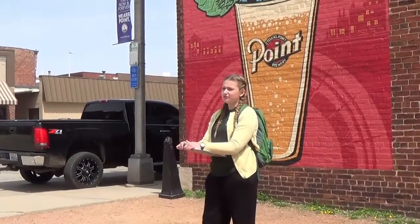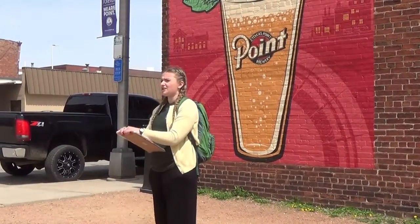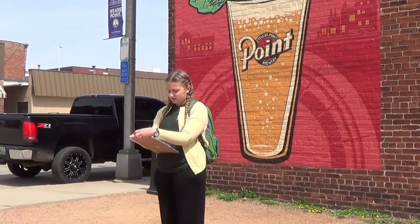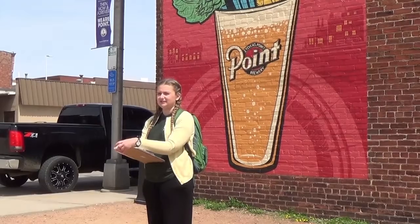I have one more quote from the artist that I'll read as we go to our next stop: 'I want to inspire the people who live there and the visitors alike to really think about the decades of locally grown knowledge, skills, and ingredients that go into a pint of Stevens Point beer.'